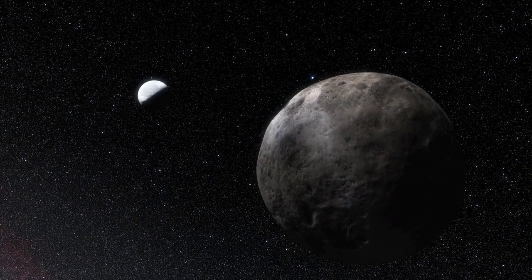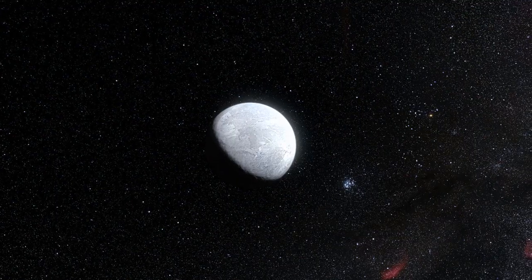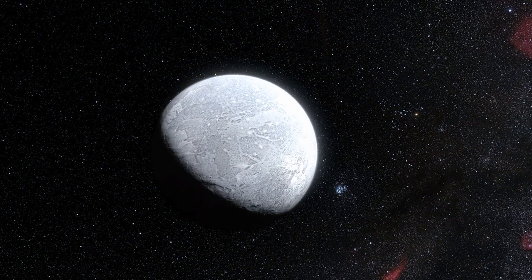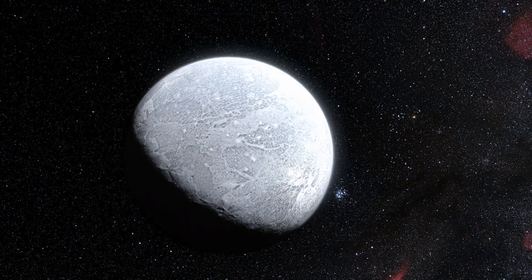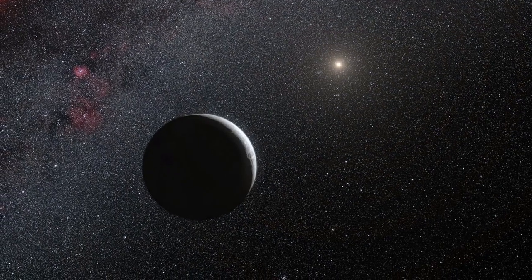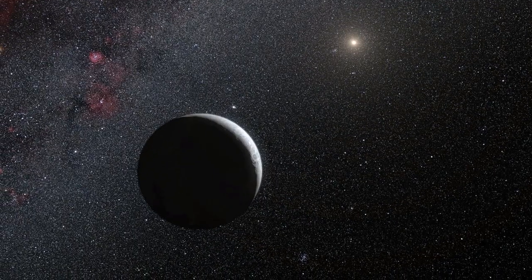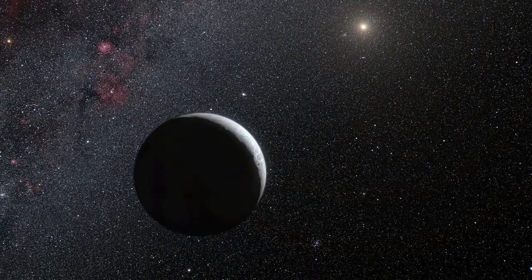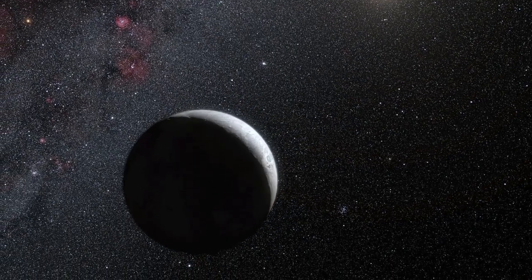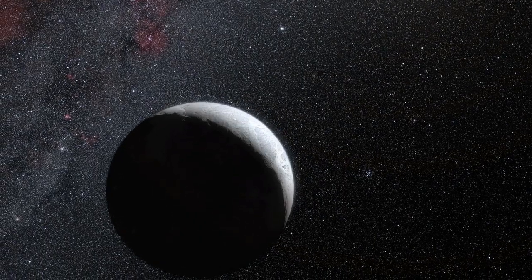Eris seems to be a rocky body surrounded by a thick mantle of ice. The dwarf planet turns out to reflect almost all of the light that falls on it — its surface is even brighter than fresh snow on Earth. Eris is probably covered in a very thin layer of frozen atmosphere likely consisting of frozen nitrogen mixed with methane, probably the result of the freezing of Eris' atmosphere as its elongated orbit takes it far away from the Sun.